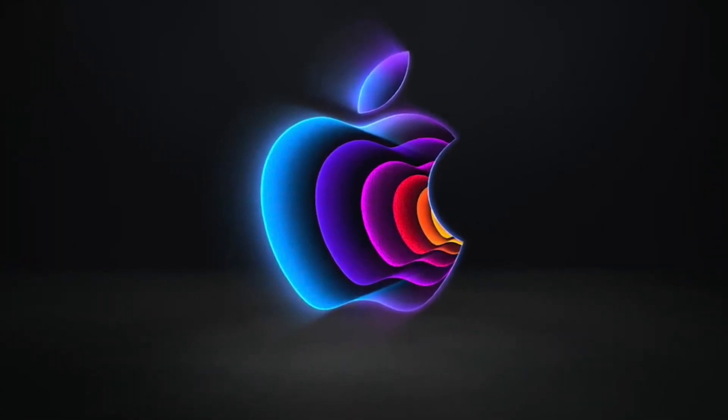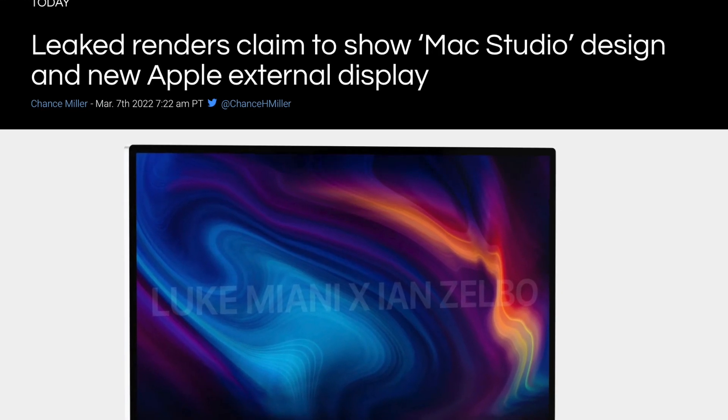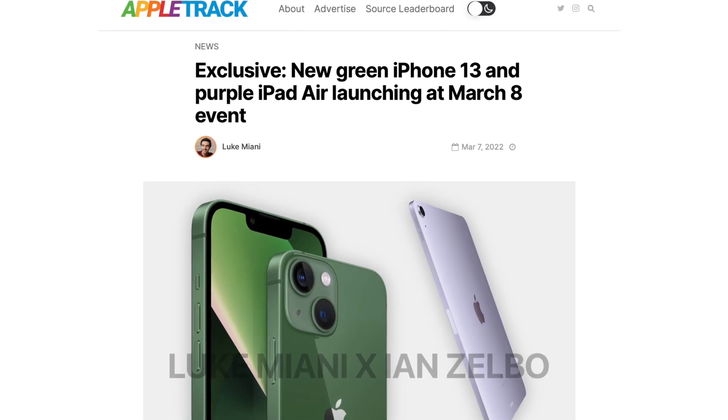We are so close to the March event, but the leaks have not stopped. We have renders from Luke Miani showcasing the Mac Studio, the Studio Display, and also new colors for the iPad Air 5 and the iPhone 13.